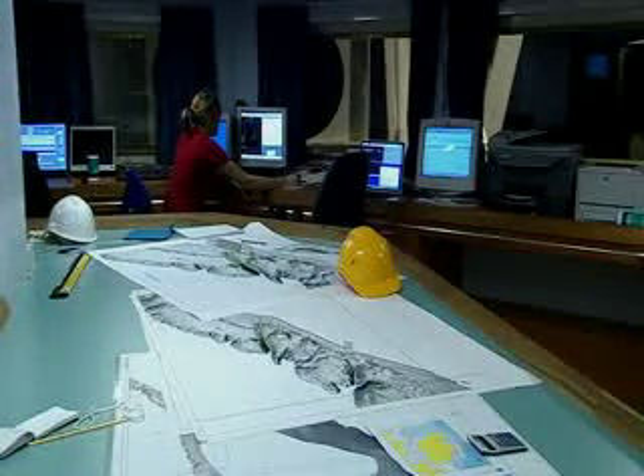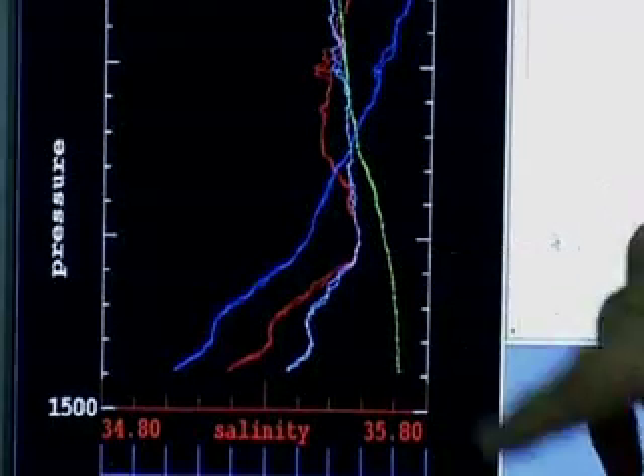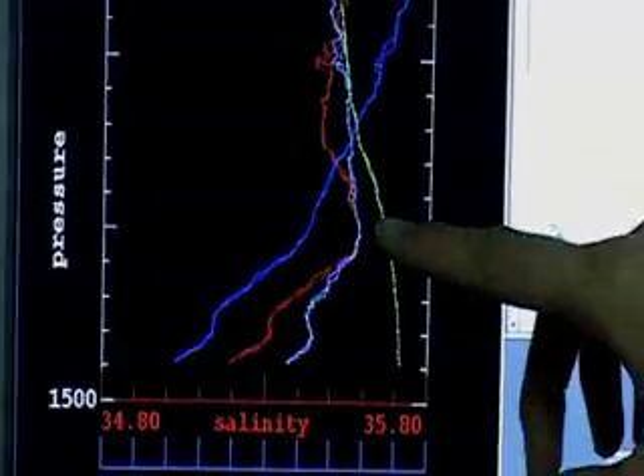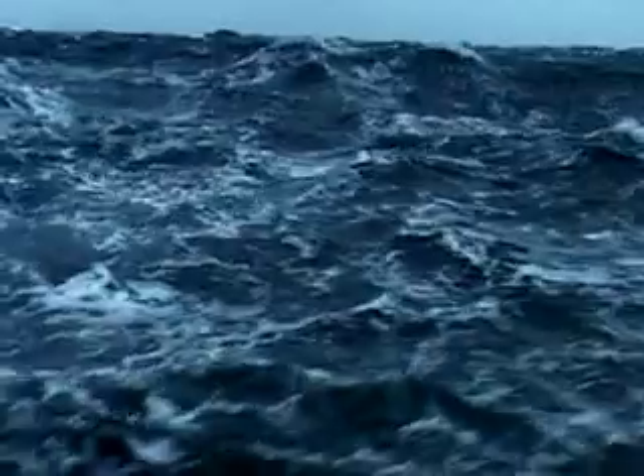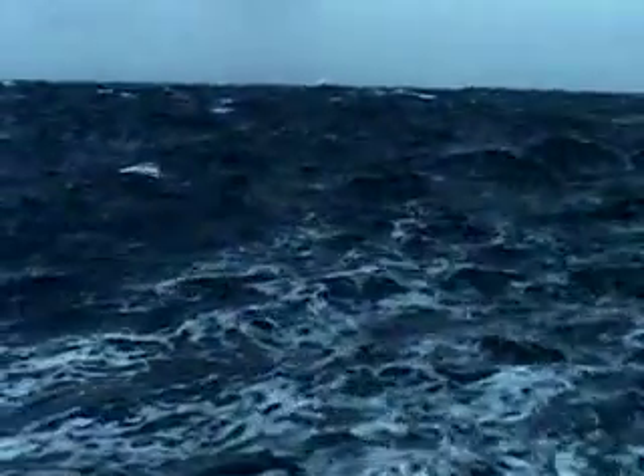We can see quite a big peak of Mediterranean water spreading along here. This is depth, and that's warm, salty water from the Mediterranean spreading along the thousand-metre level. The forecast is not so good for the first week, but hopefully conditions are supposed to improve for the second week — so keep fingers crossed.